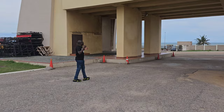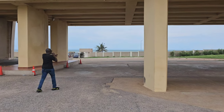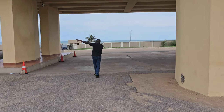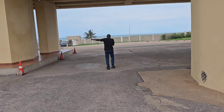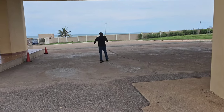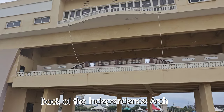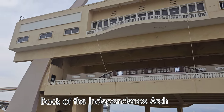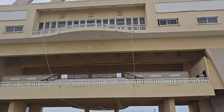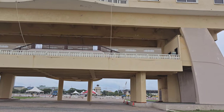Right over there is the Gulf of Guinea, and the former castle used to be over there as well. There's a nice breeze here. This is the back of the Black Star Square, which many people haven't seen.